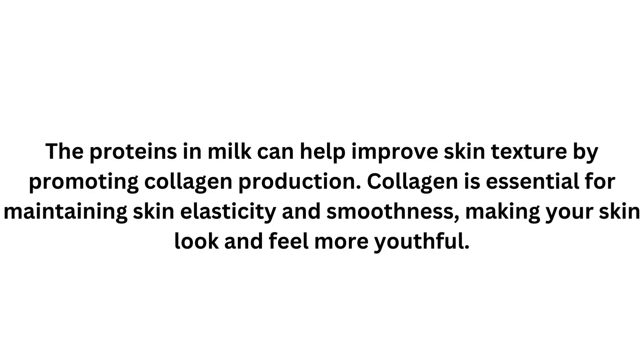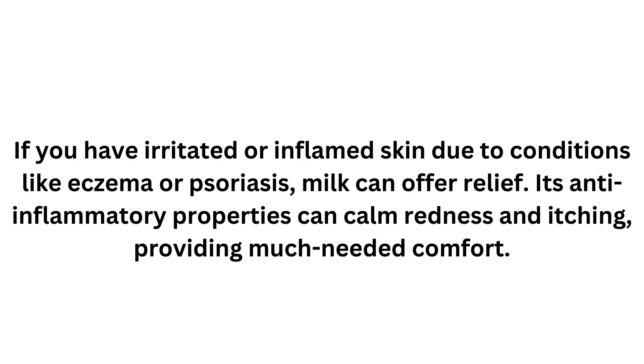The proteins in milk can help improve skin texture by promoting collagen production. Collagen is essential for maintaining skin elasticity and smoothness, making your skin look and feel more youthful. If you have irritated or inflamed skin due to conditions like eczema or psoriasis, milk can offer relief. Its anti-inflammatory properties can calm redness and itching, providing much needed comfort.